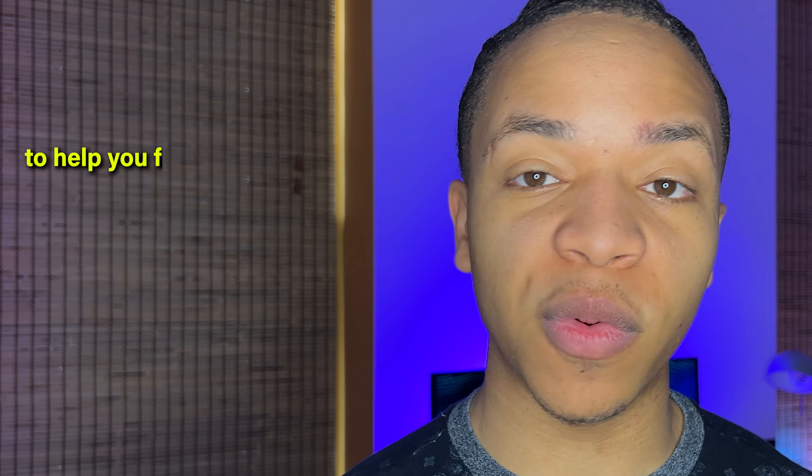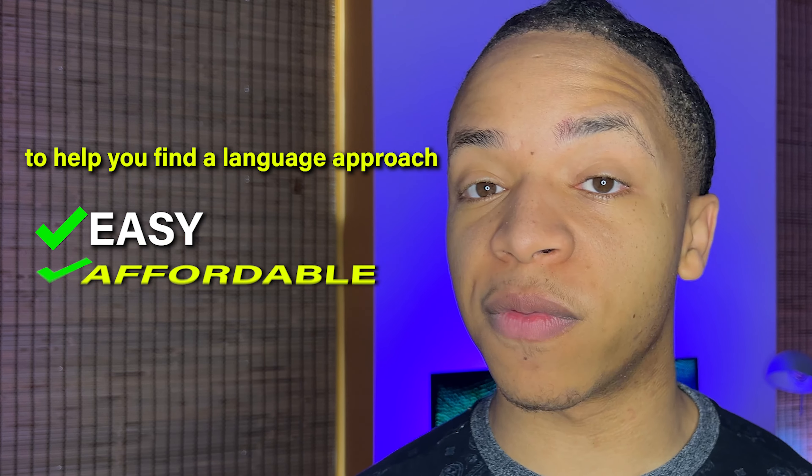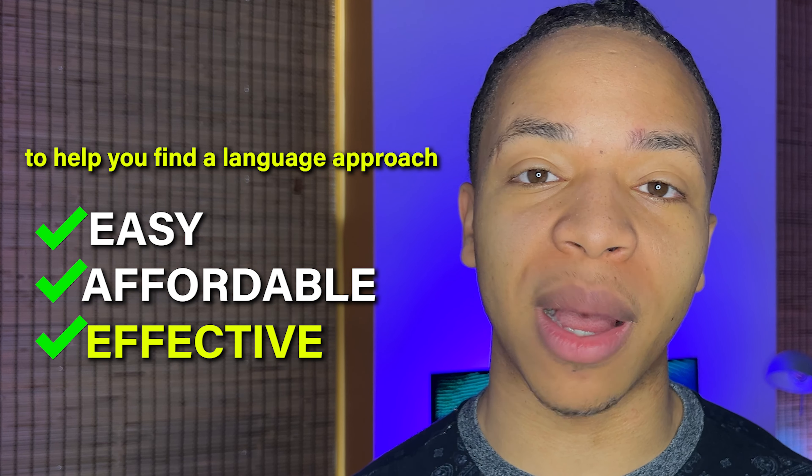In this video, I'll share and rank 24 methods that I've personally tried to help you find a language approach that's easy, affordable, and actually works to help you become fluent this year. By the end of this video, you should have a solid idea which methods are worth your time and which ones you should just ignore.